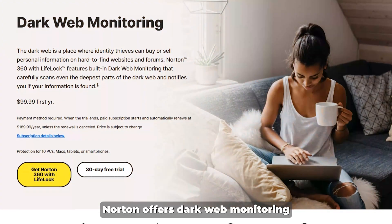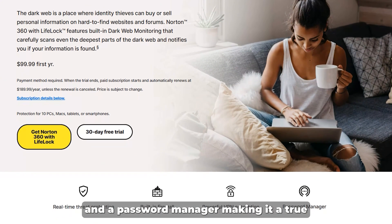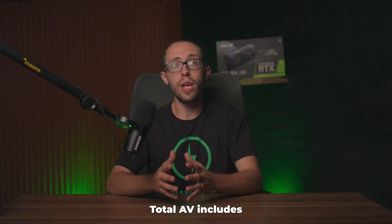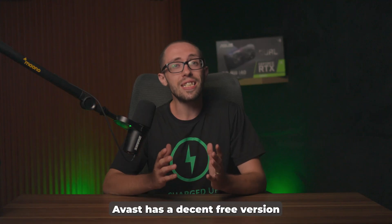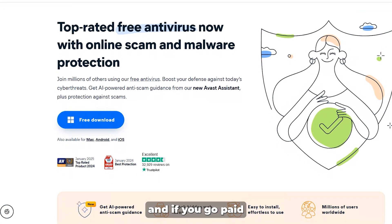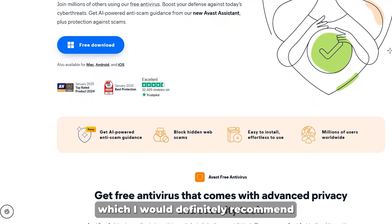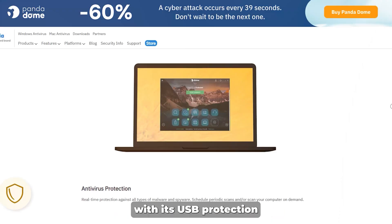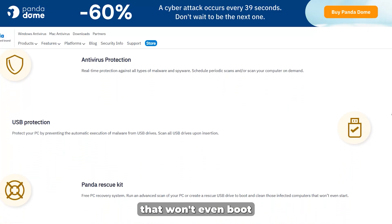Looking at extra features, Norton offers dark web monitoring, a built-in VPN, and a password manager, making it a true all-in-one package. TotalAV includes strong optimization tools and system cleanup features great for older machines. Avast has a decent free version, and the paid tier adds a webcam shield and VPN, which I'd definitely recommend. Panda brings something unique with its USB protection and a rescue kit that can clean an infected PC that won't even boot.